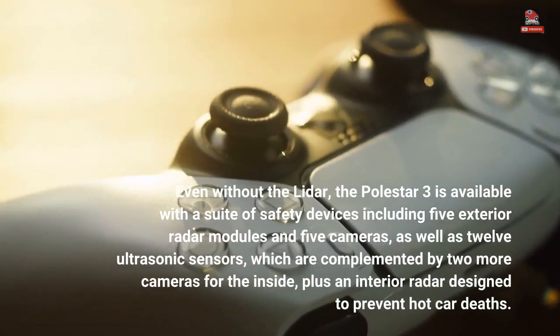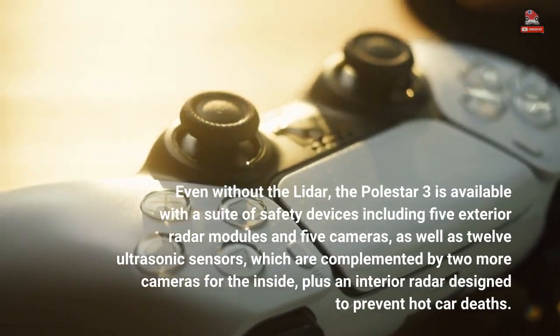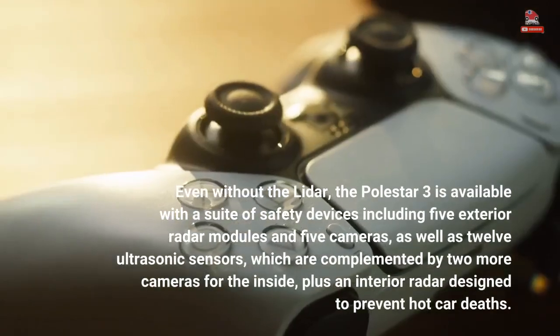Even without the LiDAR, the Polestar 3 is available with a suite of safety devices including five exterior radar modules, five cameras, and 12 ultrasonic sensors.